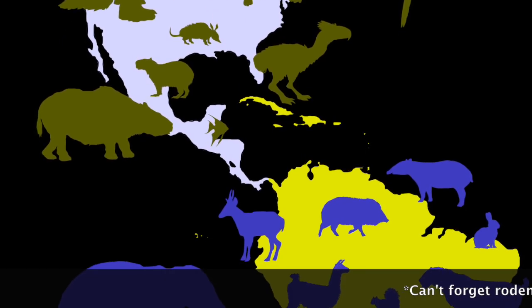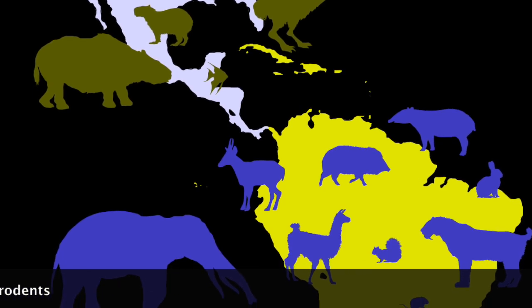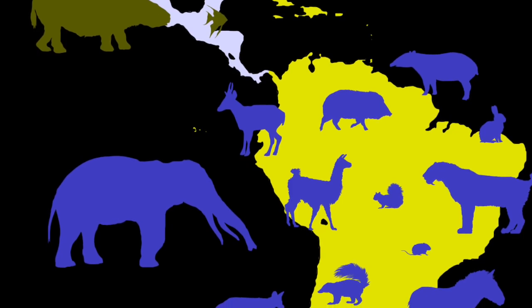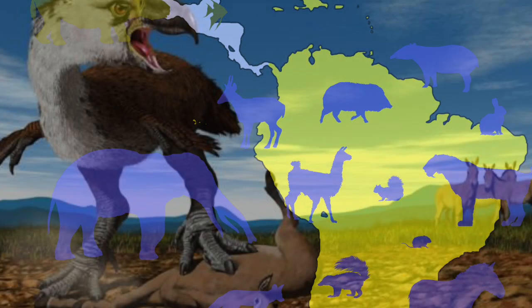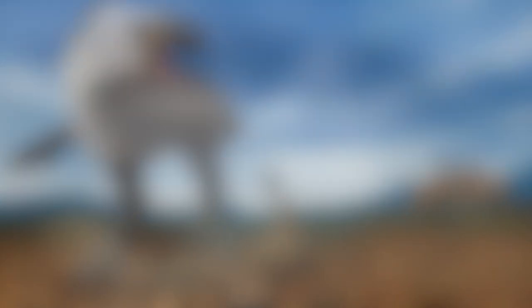These include horses and camels from North America; cats, elephants, and humans from Eurasia; and sloths, opossums, and even the so-called terror birds from South America. However, these only found success in the southern states of America and through Mexico.